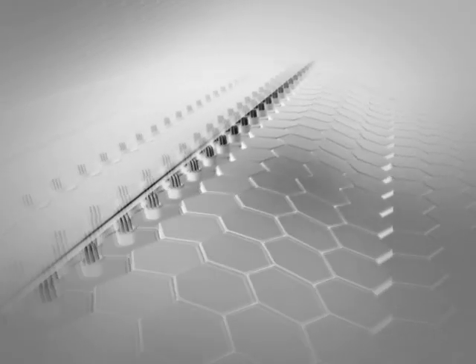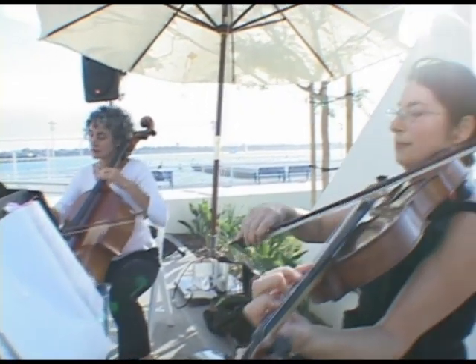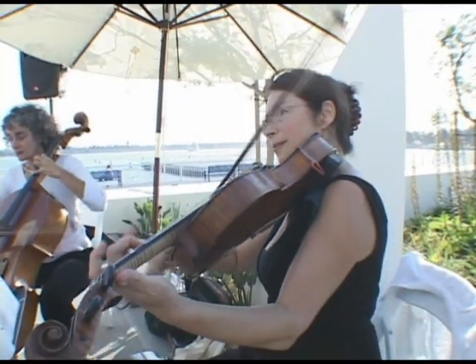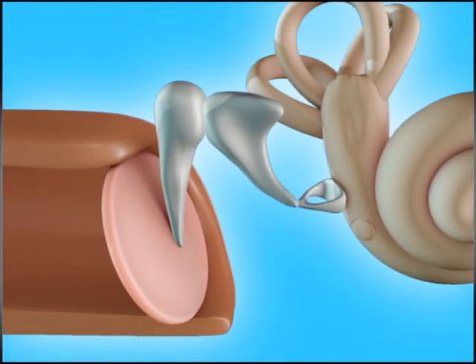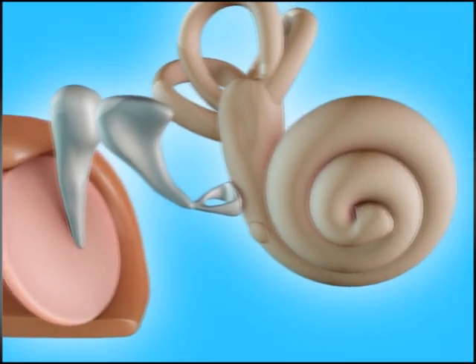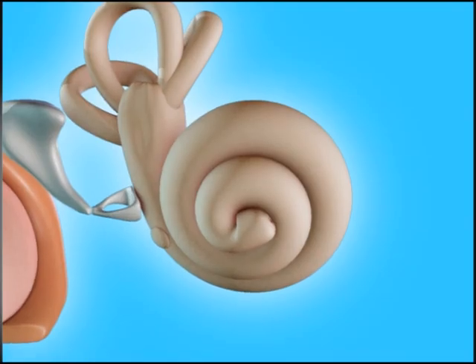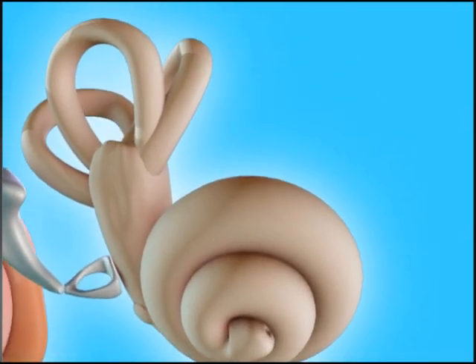Our brain interprets all this raw data, making it possible to enjoy a beautiful song or to carry on a conversation. Just to think that all of this is happening in your head right now, at full speed — and not just one, but two of these sophisticated instruments are helping you to have the amazing sense of hearing. This is just one of the many systems in our body that go beyond our humble human understanding.